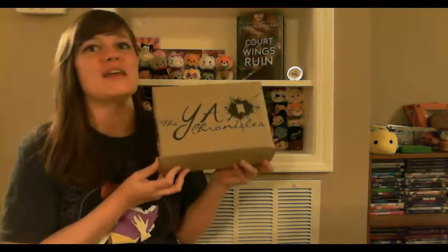Hey guys, welcome back to Paradise Lost in Books. I'm Christy and today I'm going to cut the introduction pretty short because I'm about to unbox my YA Chronicles A Court of Wings and Ruin themed box. I'm so excited. I don't have any ACOTAR merchandise and so I'm super excited about this — let's just shut up and open the box.